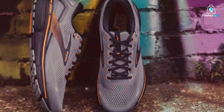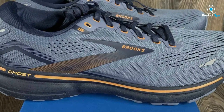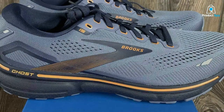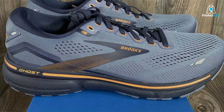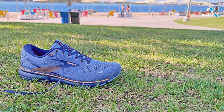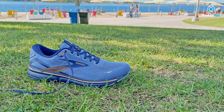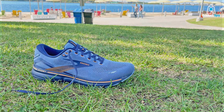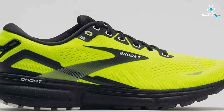The Biomogo DNA cushioning adapts to your stride, providing customized comfort and support. These shoes also offer a secure fit and a plush interior that minimizes friction and hotspots. Effectiveness is where the Ghost 15 truly shines. They offer excellent shock absorption and smooth transitions, making them suitable for both short sprints and long-distance runs. The segmented crash pad enhances flexibility and stability, making every step effortless.